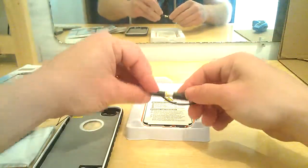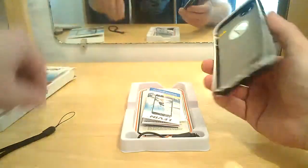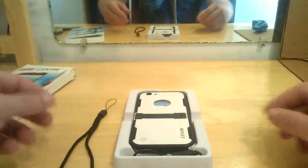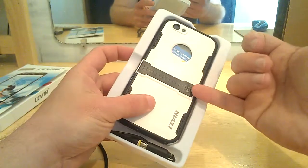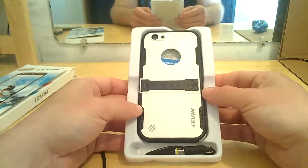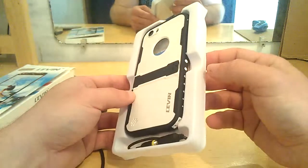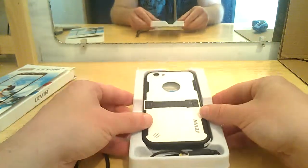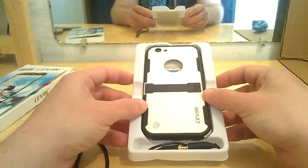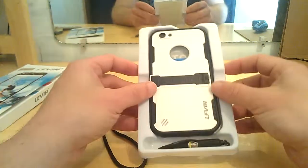This is Reviews for Views with the unboxing video for the Levin iPhone 6 waterproof, shockproof, dustproof, snowproof case. Very nice case. And like I said, it does have a kickstand here. It just seems to snap open — I can't get under there, I'll get that open for you guys in the full video review. This is Reviews for Views with an unboxing video for the Levin waterproof, shockproof, snowproof, dustproof case from Levin. Thanks for watching. Don't forget to like, share, and subscribe, and stay tuned for the full video review.